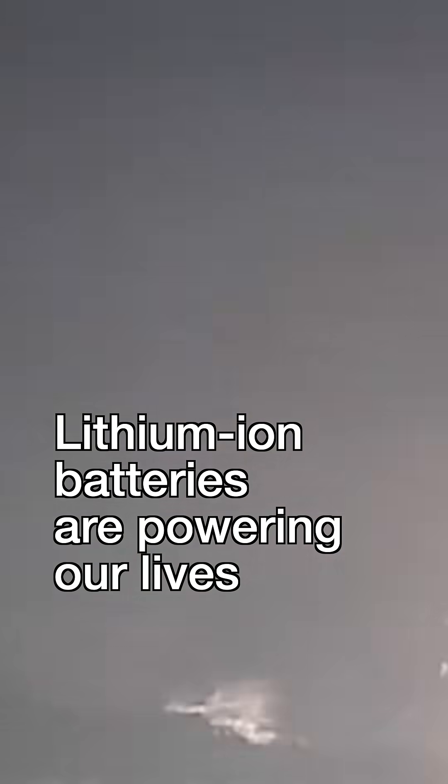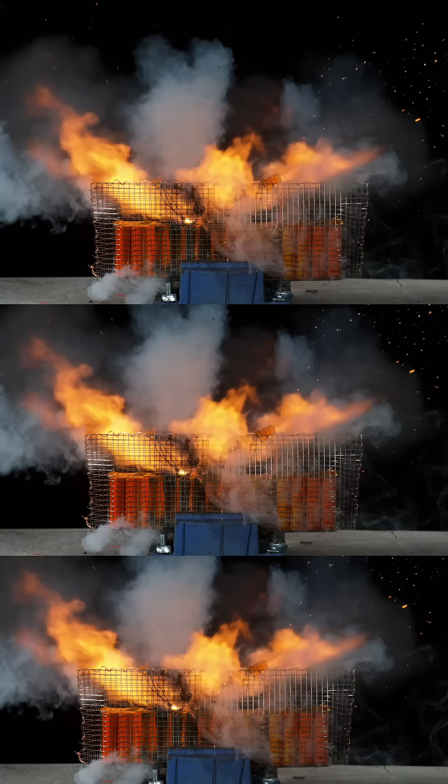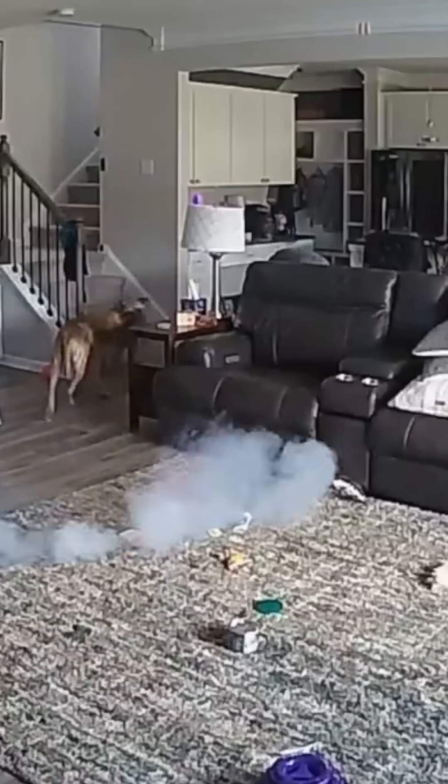Lithium-ion batteries are powering our lives in more ways than ever before, but with this new technology comes safety risk. This video is from a series of experiments conducted by the UL Research Institute's fire safety team. It shows what's called a thermal runaway, a potential hazard with lithium-ion batteries where high temperatures cause the battery to overheat, break down, and ignite a fire.